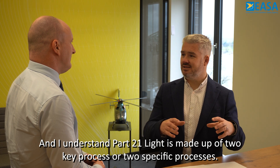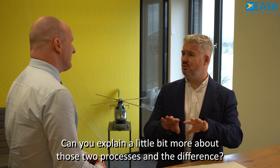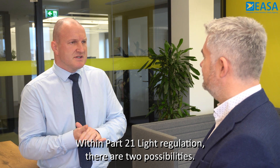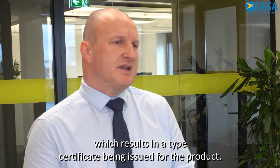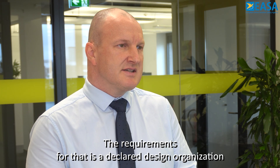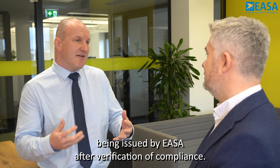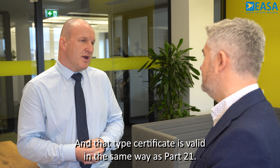I understand Part 21 Light is made up of two specific processes. Can you explain a little bit more about those two processes and the difference? Within the Part 21 Light regulation there are two possibilities. There's the so-called light certified process, which results in a type certificate being issued for the product. The requirements for that are a declared design organization and declared production organization, and this results in a type certificate being issued by EASA after verification of compliance. That type certificate is valid in the same way as Part 21.